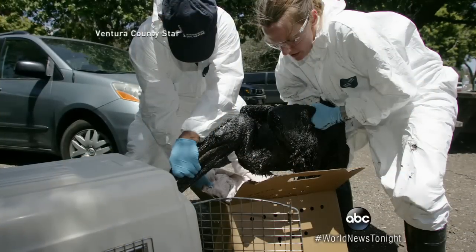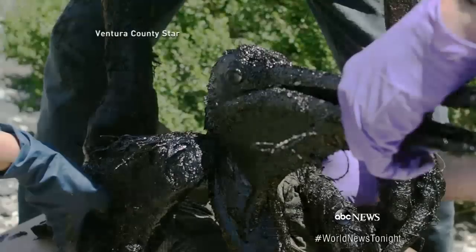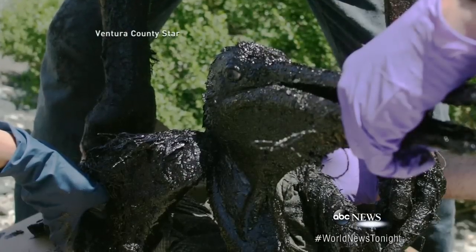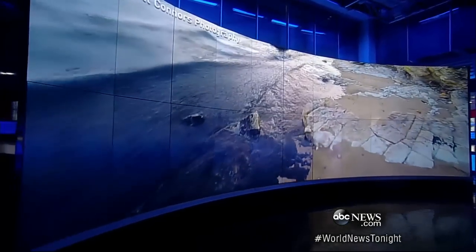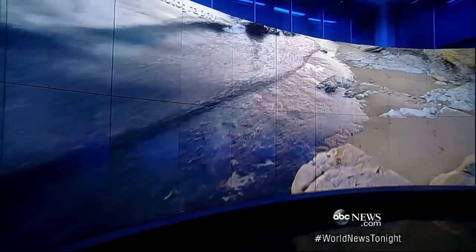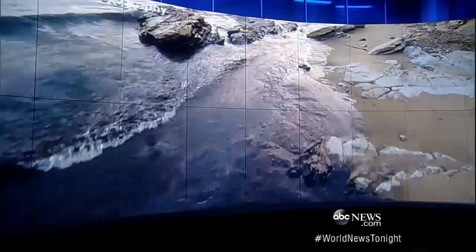The setback in the oil spill cleanup — bad weather pushing crews away. Still, the number of volunteers is growing, and tonight, animal rescue teams capturing endangered birds. This oil-coated pelican barely recognizable, and the beach cleanup a massive effort. The oil slick now covering nearly 10 square miles of ocean and nearly eight miles of coastline.